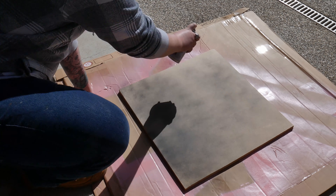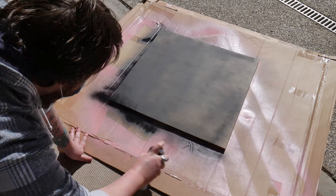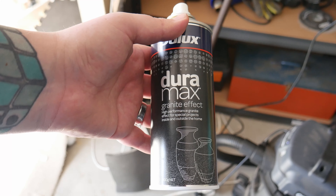Like this thing is huge. I'm not going to lie, probably a little bit too big, but I'm going to do it anyway. So let's finally get around to finishing off the Joker Batman diorama. To kick everything off, we're just going to spray paint some black onto the base and then go over the top of that with this granite effect, which looks amazing.